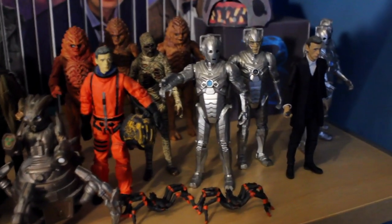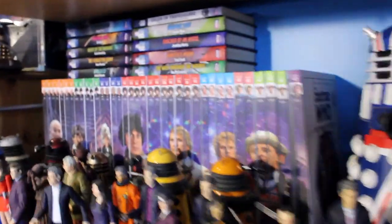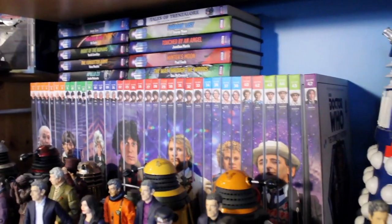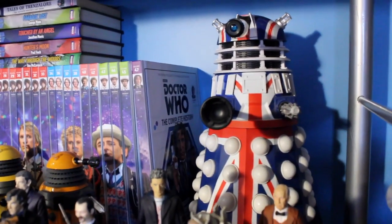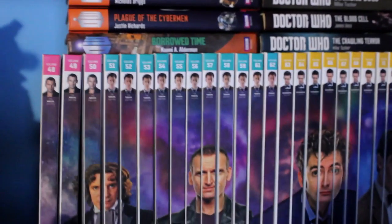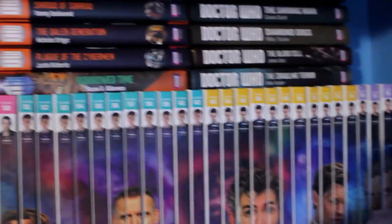The latest stuff from Series 8 and 7 wasn't too bad. Now behind these figures I've got some books — the Complete History books, which I've got basically all the ones that have been released so far. Quite a few more since I last did a room tour. And some Daleks at the back — the 12-inch ones. That's the 50th Anniversary Union Jack one, and the Asylum Dalek from about 2013 there. And more Complete History books here, with some new series novels along the top.